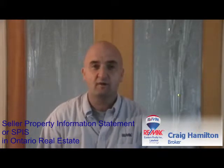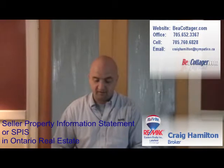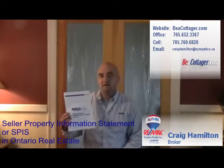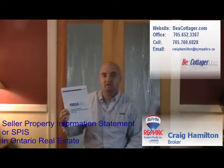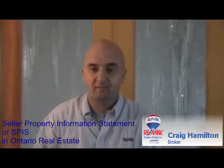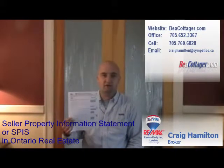As a seller, one thing that we will be asking you to fill out as part of the listing package is called the Seller Property Information Statement. I've brought along copies of these and we'll have copies posted on to the website. It is basically 30 to 40 questions — common questions about the major mechanical, structural and environmental components of your cottage, home or vacant property. Along with the SPIS is another form called the Water Waste Disposal Access and Shoreline Schedule.